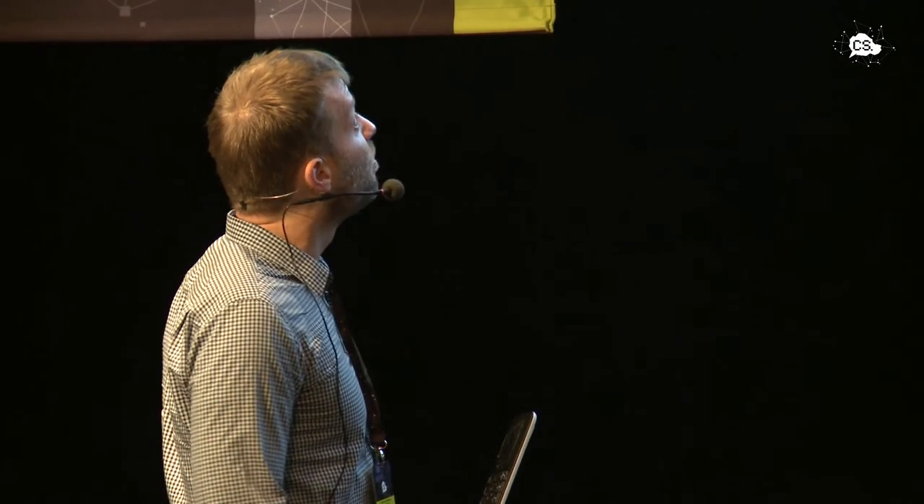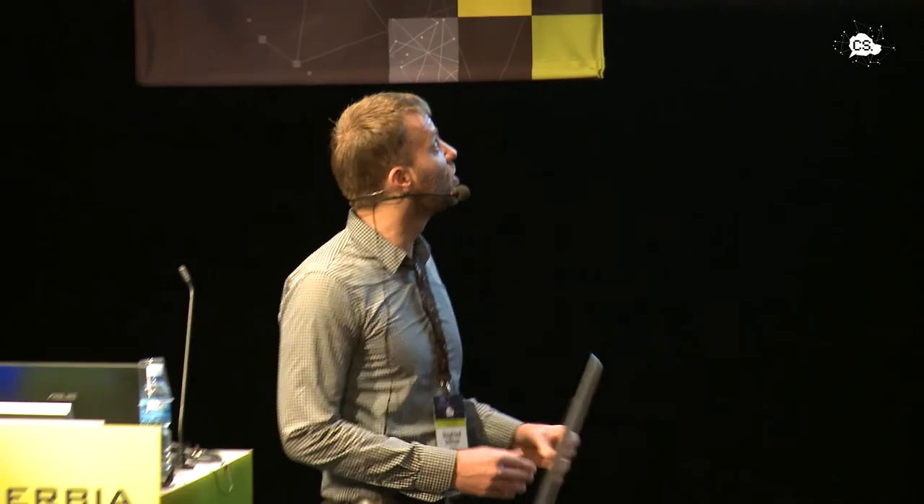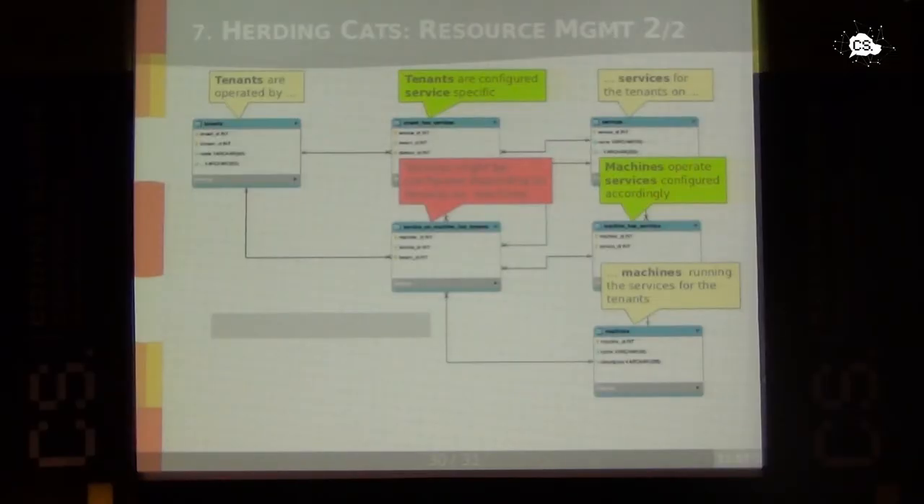Here is a simplified entity relationship model. We have tenants, services, and machines, with all kinds of combinations: service configuration depending on tenant, service configuration depending on the machine, and service configuration depending on tenant, machine, and the service itself — across all three entities. The model becomes quite complex; the full model is far more complex than shown here. The relational database approach helped us keep track of all those entities.